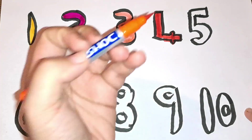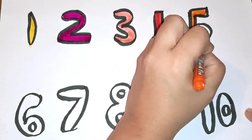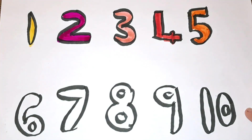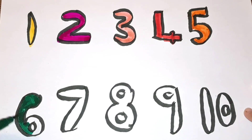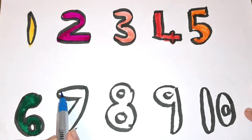Orange color, number five. Dark blue, dark green color, number six. Black blue color, number six.